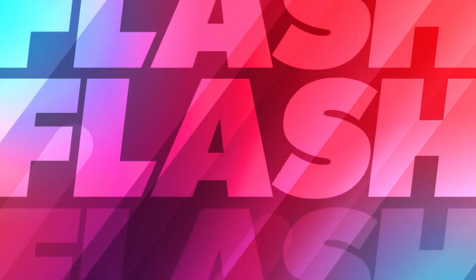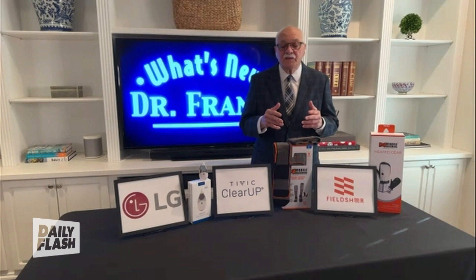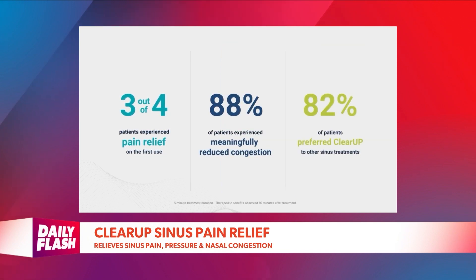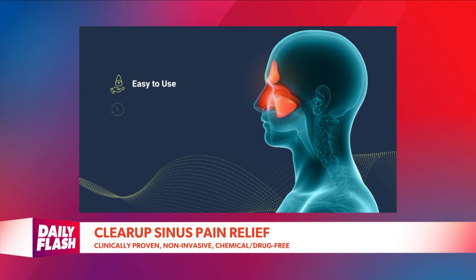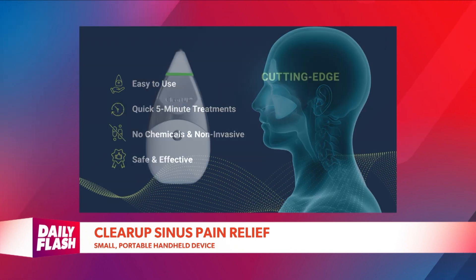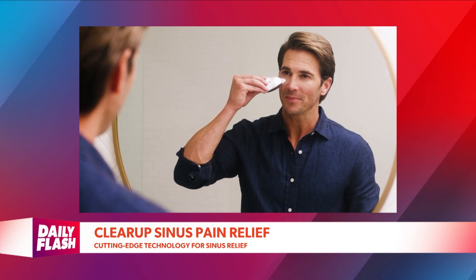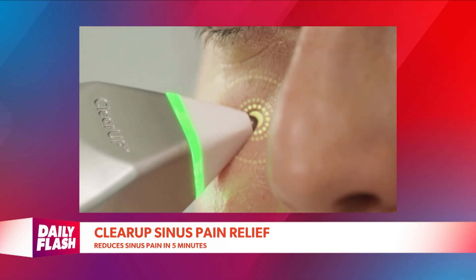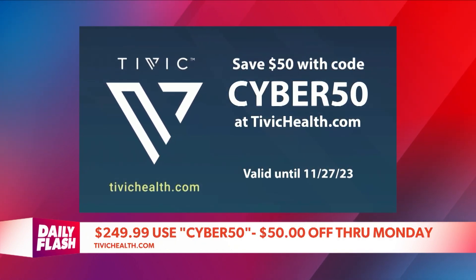This change of weather means cold, flu, and even allergies. We're in crowded spaces where viral infections spread — from the common cold and flu to COVID. ClearUp is a sinus pain relief device by Tivic Health. It helps relieve sinus pain, pressure, and nasal congestion. Clinically proven, non-invasive, drug-free, and FDA approved. It's a small, portable, handheld device you can take anywhere — perfect for travel. Simply guided across the cheek, nose, and under the brow, it reduces sinus pain in one five-minute treatment. It's HSA and FSA eligible and has a 60-day risk-free trial. Visit tivichealth.com and use code CYBER50 for $50 savings through November 27th.